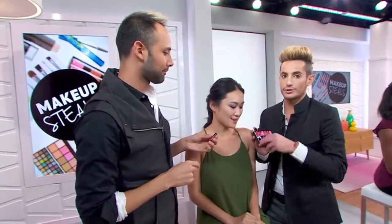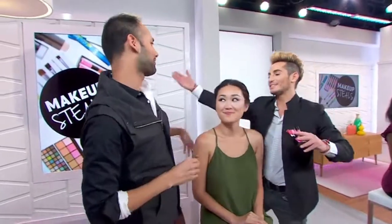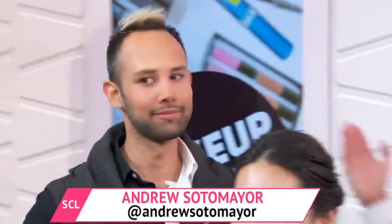I love that it's called Grapefruit Sorbet, the first one I used. Thank you so much, Andrew — you're fantastic. Thank you to all of our beautiful models.